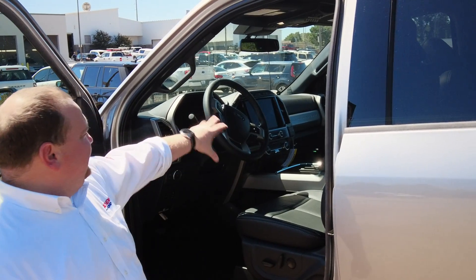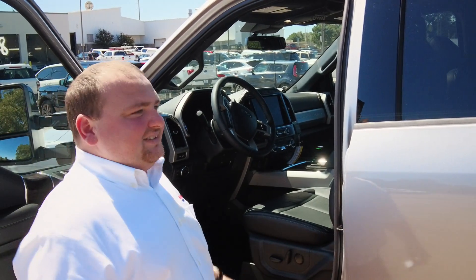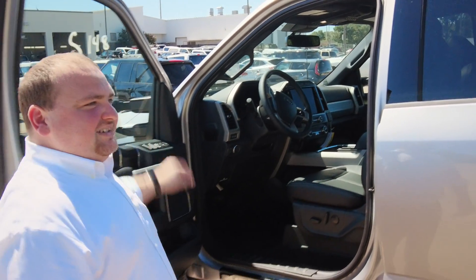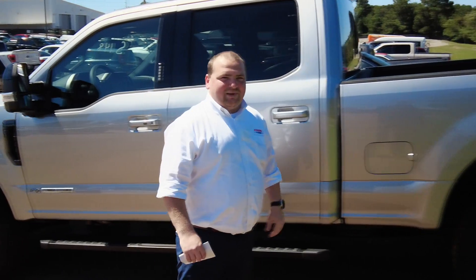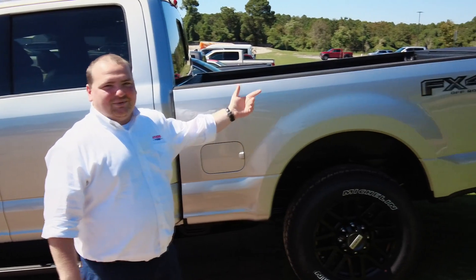They've already changed how you can tell in the interior. The outside has not really changed that much — it's still got that Ford Tough built look. It's the FX4 package, which is also blacked out, which I love.